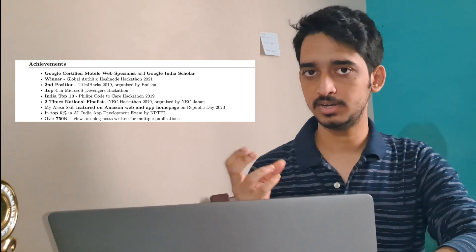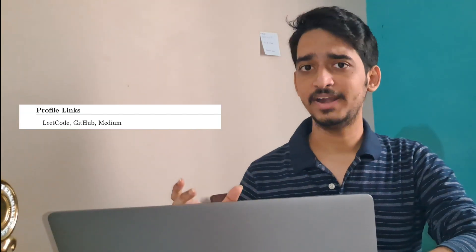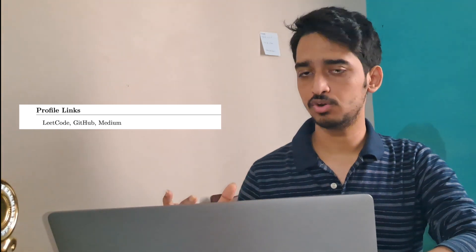If you have any accomplishments, awards, or certifications, you can mention those. They should be crisp, to the point, and ideally a single liner — for example, I've written 'winner of this hackathon' or 'top 10 in this hackathon.' Then I have my profile links, with clickable links to my LeetCode profile, GitHub profile, and Medium profile. Any place you're practicing problems, posting code, or writing blogs — put that link.